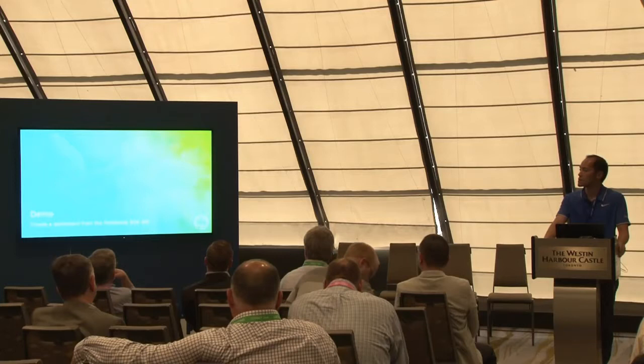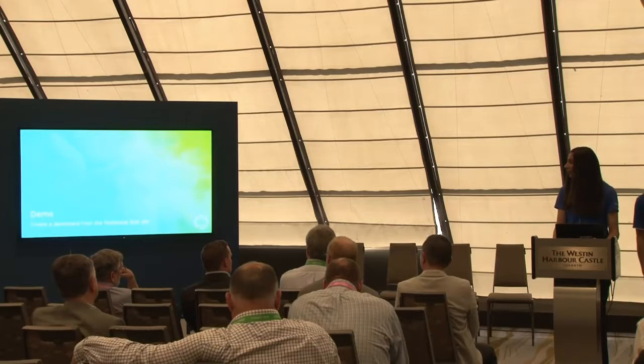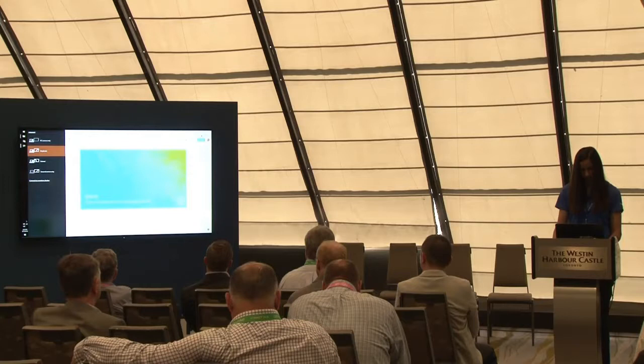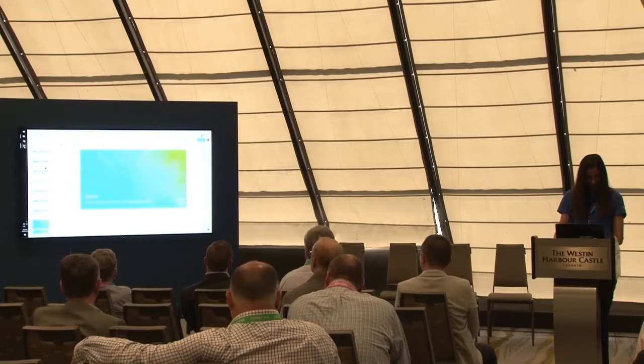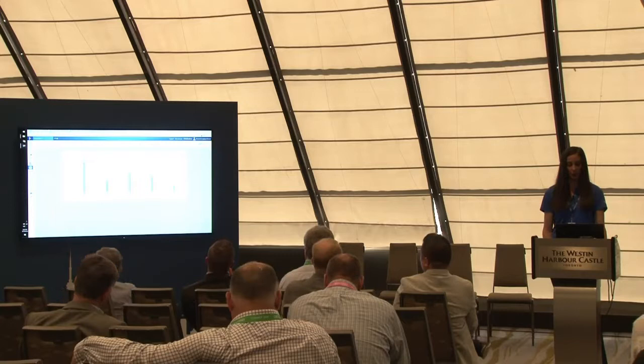Alright, enough talk. Let's put our words into action and show you some demos. We'll start with Gordana — she's going to show you how to create a dashboard from the MyGeotab API. Just a second to duplicate the screen, sorry about this. Let's see some of the features we were talking about on a real dashboard and a real example.